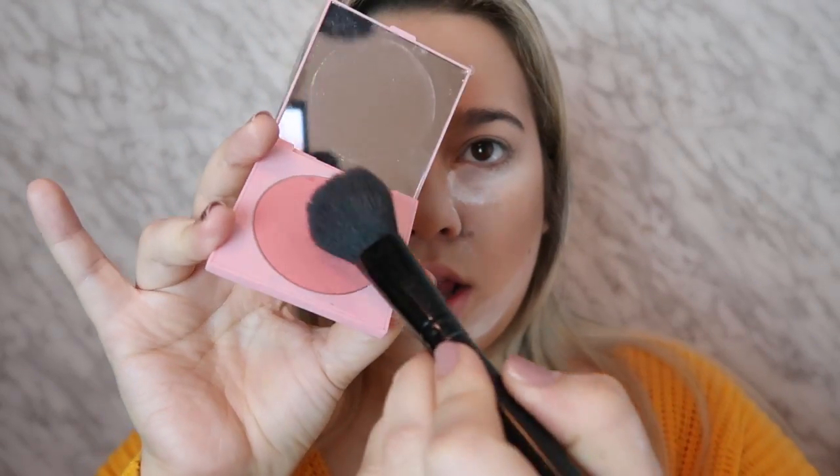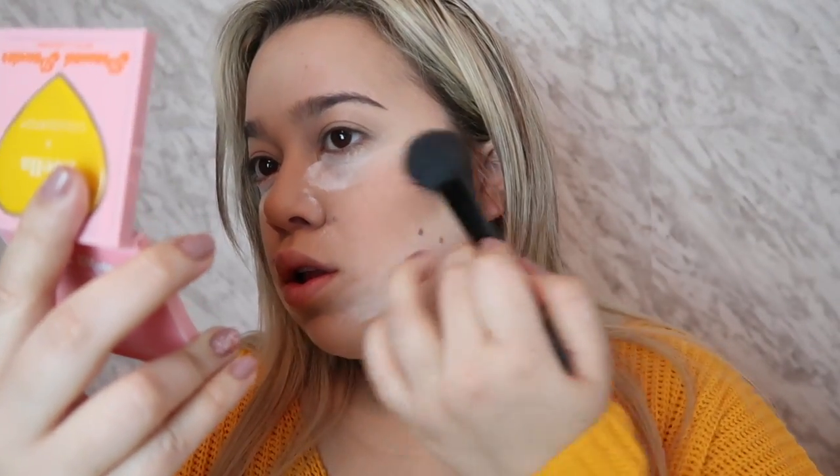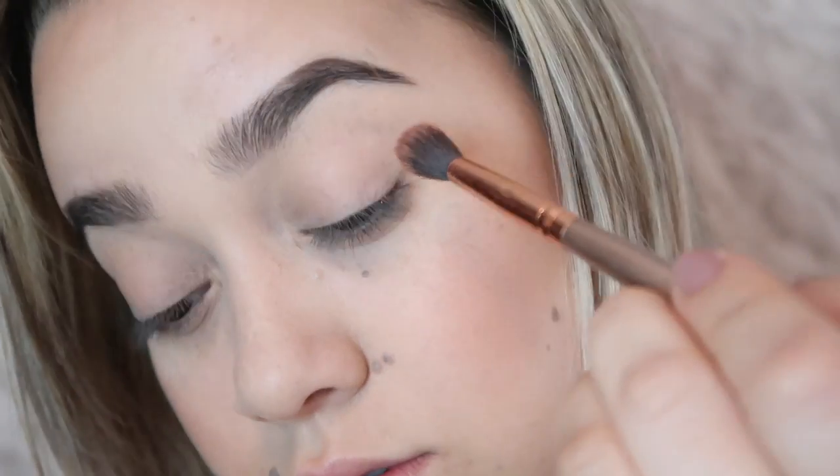Then I'm taking my Zoella x ColourPop blush — I love this blush, it's been one of my favorites. Then I'm just taking off all the powder.